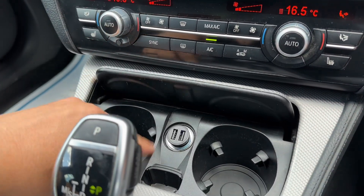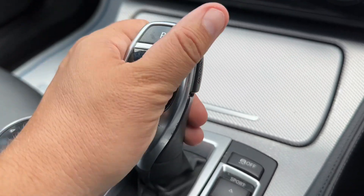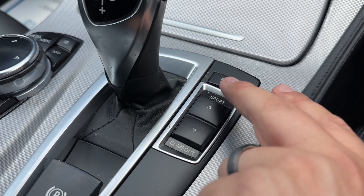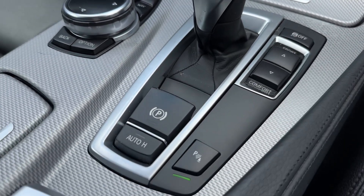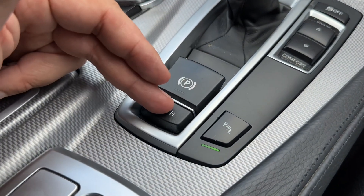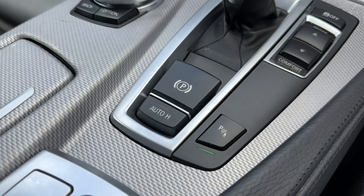There are two cup holders and a 12 volt charging socket in here as well. The fully automatic gearbox allows you to change the driving setup of the car — you've got sport and comfort modes. You can also turn your traction control on and off. We've then got an electronic handbrake with auto hold functionality, and you can turn your parking sensors on and off as well.